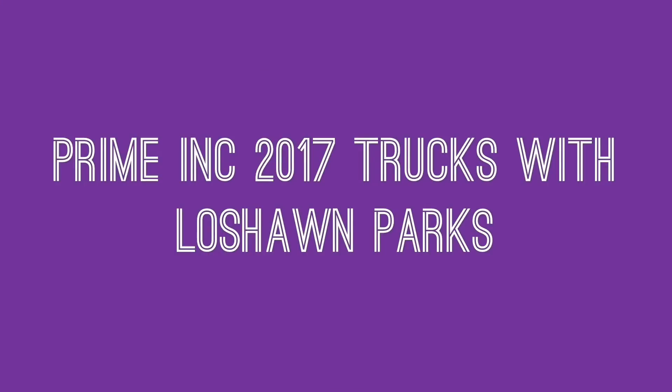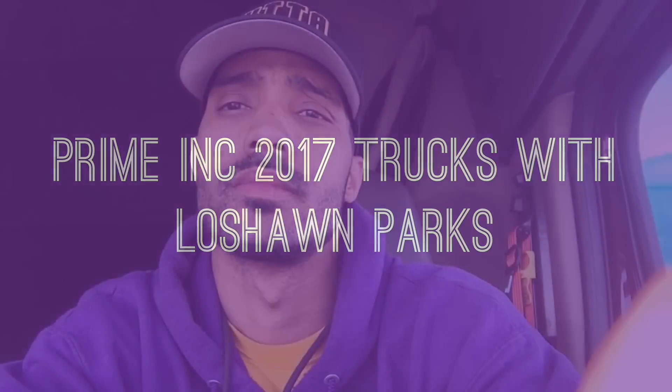What's happening, everyone? We're gonna do a tour of brand new trucks at Prime. I'm here at the Prime terminal checking out some brand new trucks that Prime is going to be using in their fleet.